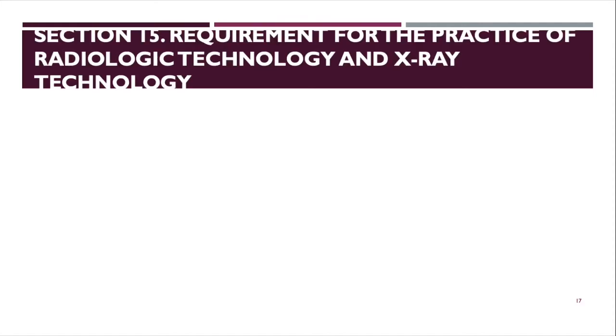Section 15 covers the requirement for the practice of radiologic technology and X-ray technology. No person shall practice rad tech or X-ray tech without the proper certificate of registration from the board. Practicing without a certificate can result in revocation or a ban.